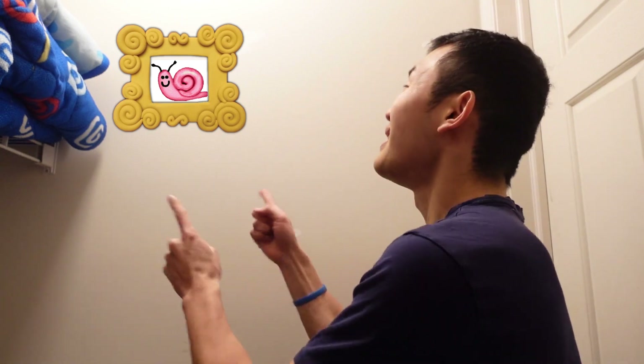Do you see Snail? Where? You found Snail! You have a good eye!